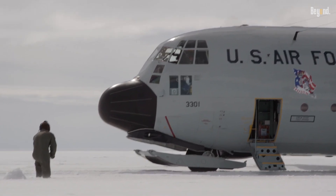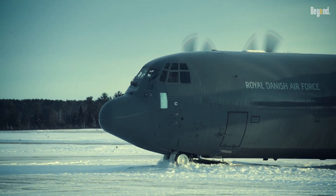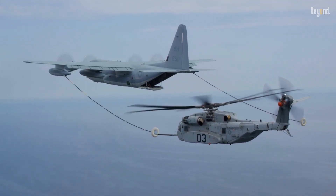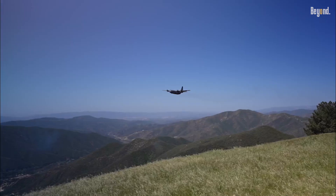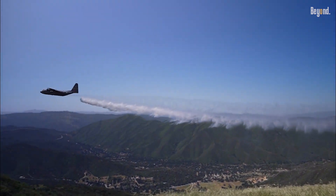The aircraft can perform a wide range of duties: cargo, troop, medical supply, vehicle transportation, in-flight refuelings, reconnaissance missions due to weather conditions, and even firefighting missions. This is probably the most versatile military aircraft ever built.